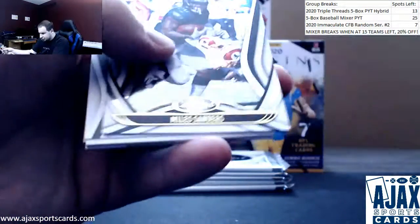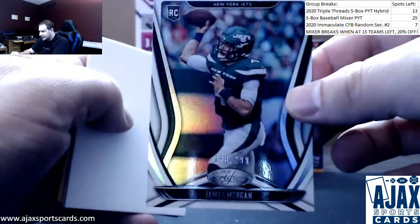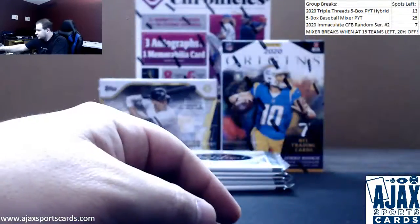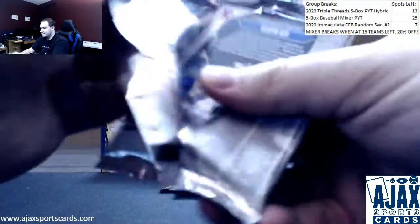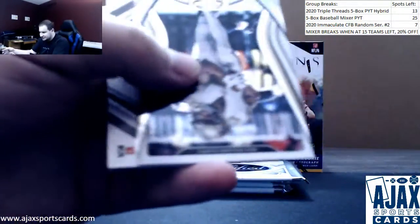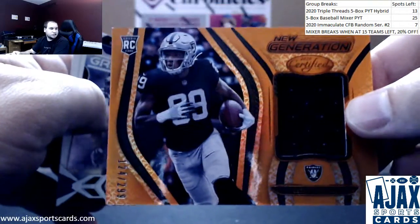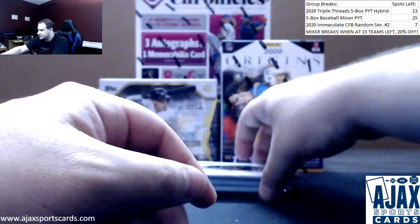Next up a red mirror Drew Brees numbered to 99, Michael Thomas stars. Beckham, Jones, Sanders, and a James Morgan rookie to 299 — see if he ends up getting any work this year with Darnold not doing too good. Russell Wilson, even though that team is a dumpster fire. Mahomes base and relic, Brian Edwards for the Raiders, and an orange numbered to 299 New Generation orange relic Ed Reed insert.